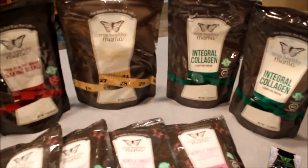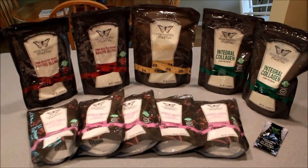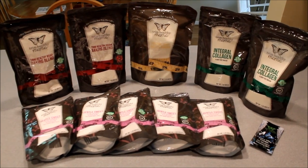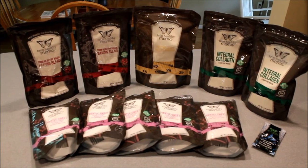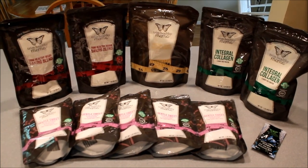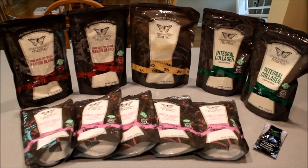That is it for this week! I hope you enjoyed the video. If you have any questions about the Trim Healthy Mama plan or any of my grocery hauls, just leave me a comment below and I'd be happy to answer. Don't forget you can subscribe to my channel for more Trim Healthy Mama grocery hauls, as well as upcoming videos on recipes using Trim Healthy Mama ingredients. Thanks very much, and I'll see you in the next video!